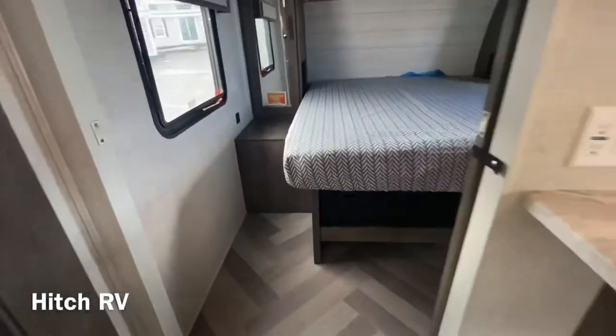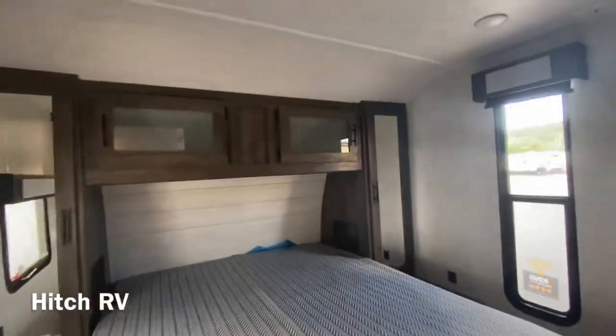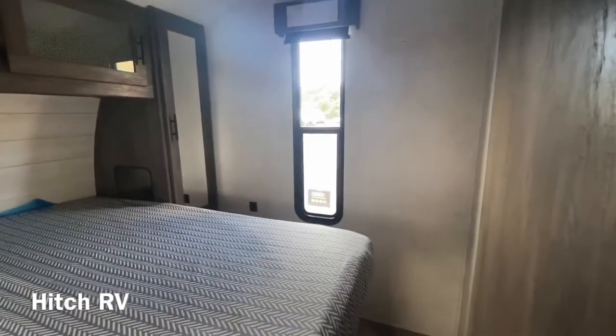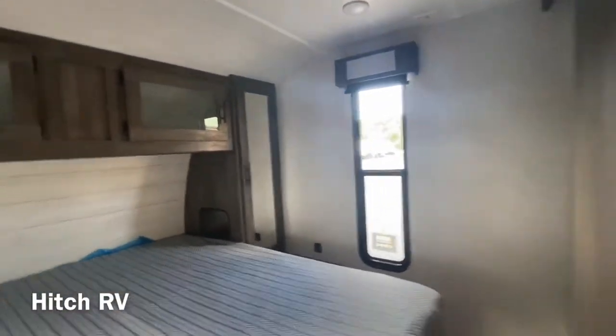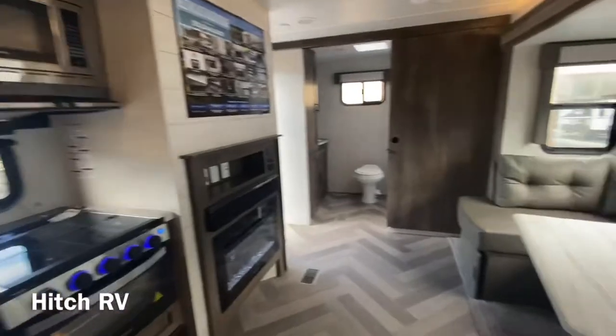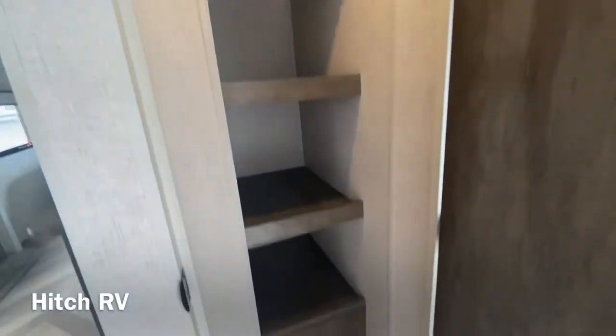Now into the bedroom — you do have a lot of storage here as well, along with a great deal of walking around space. The TV backer would go there. So a lot of storage in this unit overall.